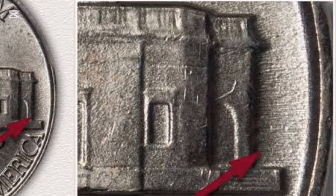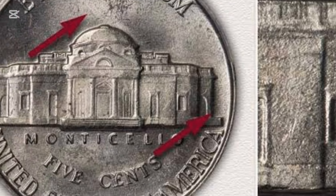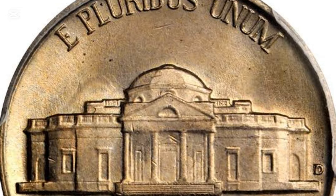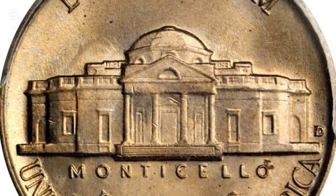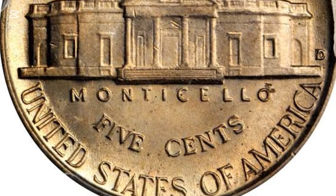Jefferson was also an experienced architect, lawyer, and diplomat. As one of the founding fathers, he served as the first Secretary of State to George Washington and the second Vice President to John Adams, before becoming the third President of the United States.